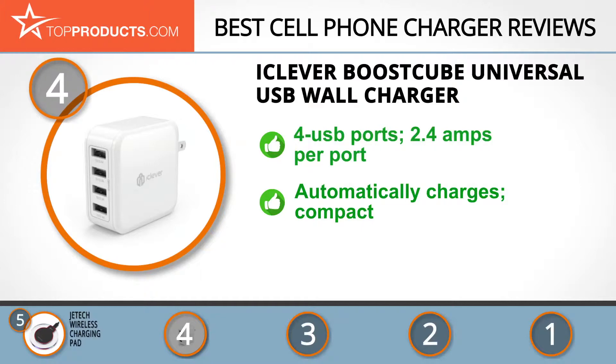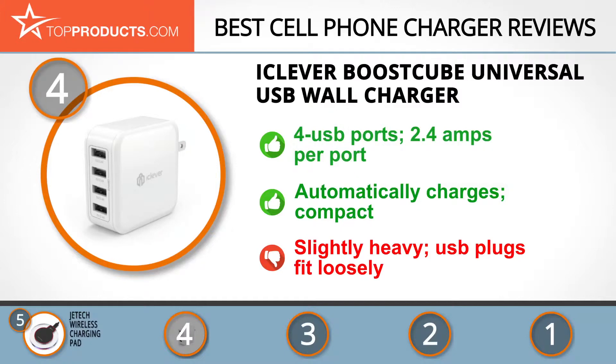It smartly identifies any connected device for optimum charging efficiency, and its compact design makes it perfect for carrying while traveling. Be aware that the charger is a little heavy and the USB plugs may fit a little loosely.